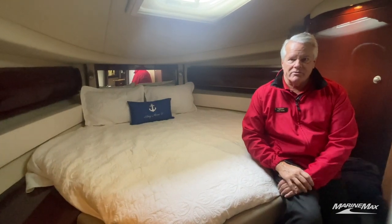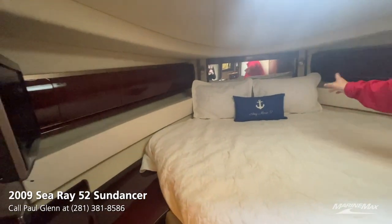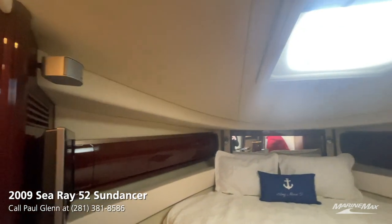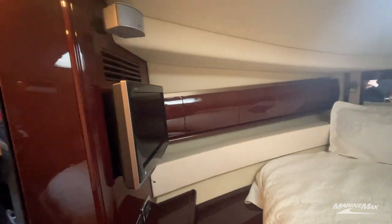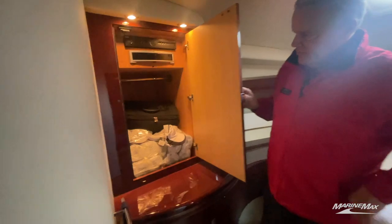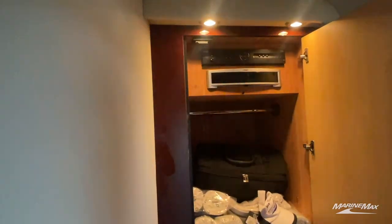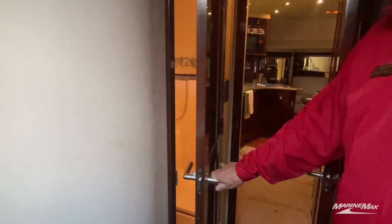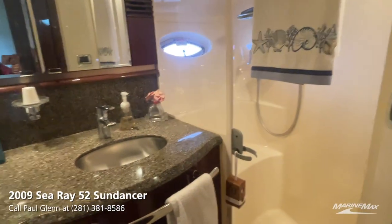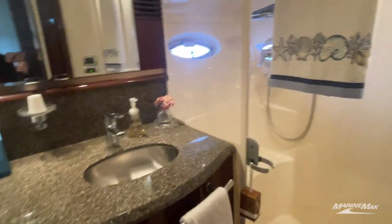Now I'm in the master stateroom. Look at this huge bed with cabinets all the way around, a nice reading light, a skylight, plenty of storage, and your own TV. Also in the master stateroom, we've got a cedar-lined closet where your electronic equipment stays nice and dry. On the starboard side of the master suite is the master head compartment — a super nice, roomy shower, really luxurious, with a nice touch on the flooring as well.